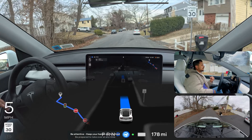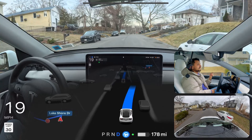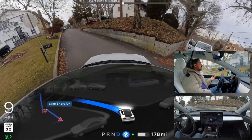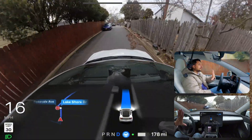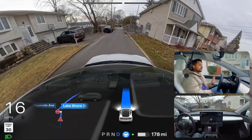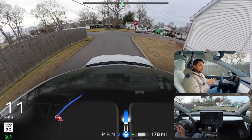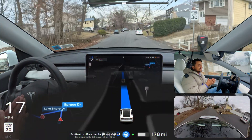Narrow road test number one in New York. There are two parked cars in front of us and we need to make a left turn. The car handled it very smoothly — no hesitation at all. You can see the steering wheel rotation was completely smooth with no jitteriness. I want to do it one more time just to see how confident the car is a second time.